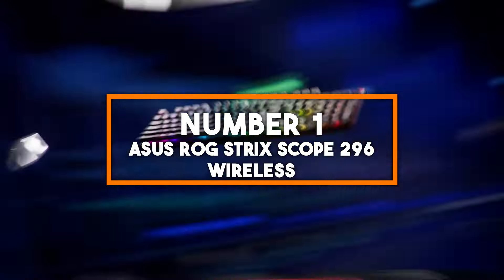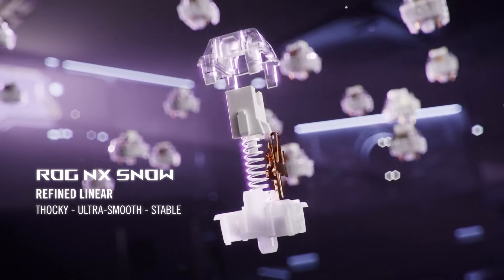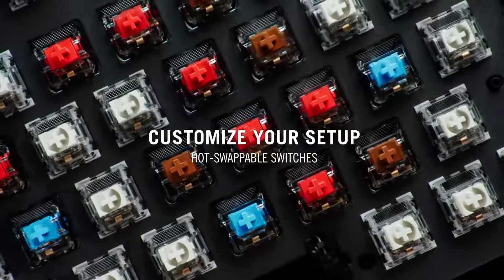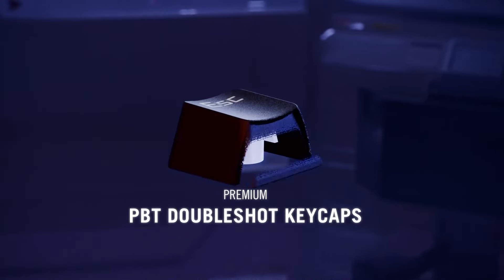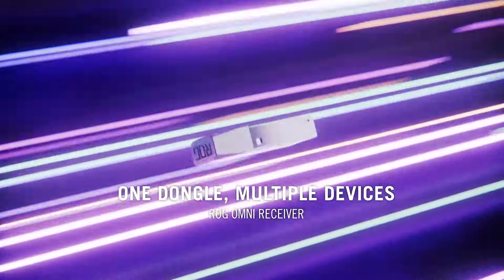Number one: Asus ROG Strix Scope 296 Wireless Gaming Keyboard. Topping our list is the Asus ROG Strix Scope 296, a wireless gaming keyboard that offers tri-mode connectivity, including 2.4 GHz wireless, Bluetooth, and USB wired options. This keyboard features dampening foam and switch dampening pads, reducing noise and providing a comfortable typing experience, making it perfect for both gaming and office environments. The hot-swappable, pre-lubed ROG NX snow switches ensure smooth and responsive keystrokes, ideal for intense gaming sessions.